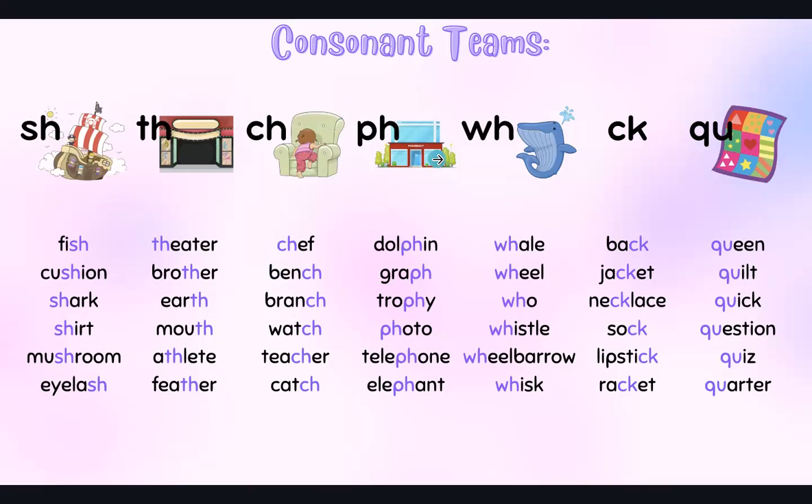P, H together make the F sound. Dolphin, graph, trophy, photo, telephone, elephant.